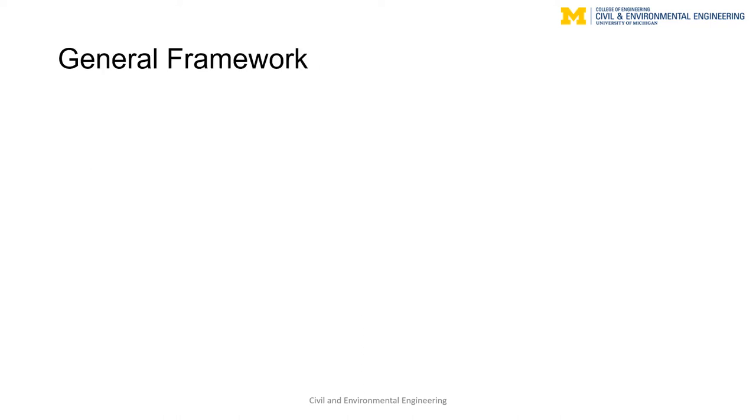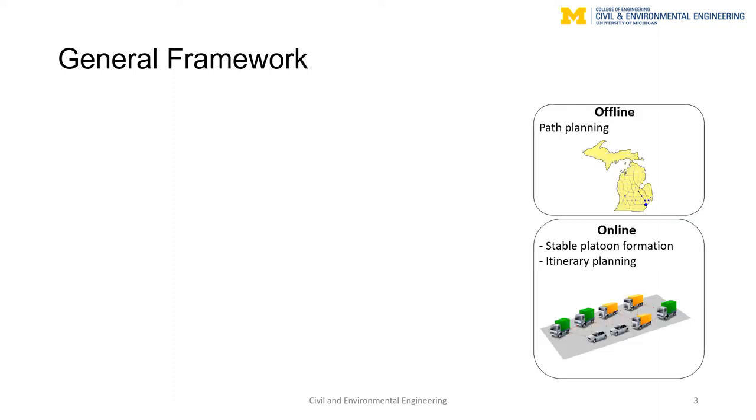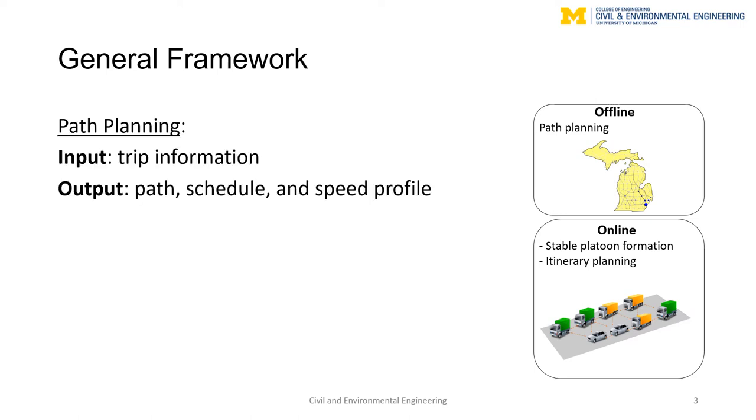In this project, we introduce a general framework for platoon formation composed of an offline phase and an online phase. The offline phase accomplishes scheduled path planning: CV-enabled vehicles provide their trip information and receive itineraries that include the path, schedule, and speed profile they must follow to merge into existing platoons or form new ones. This step is necessary given the small fraction of CV-equipped vehicles and the low penetration rate of trucks in the traffic stream.